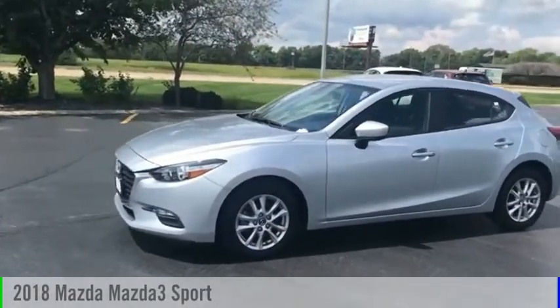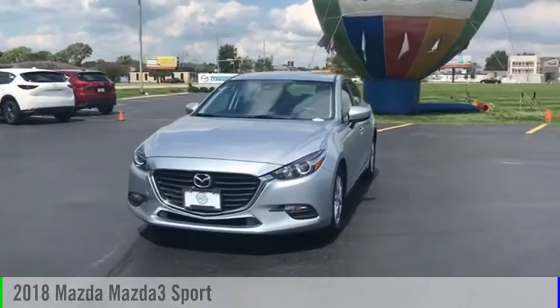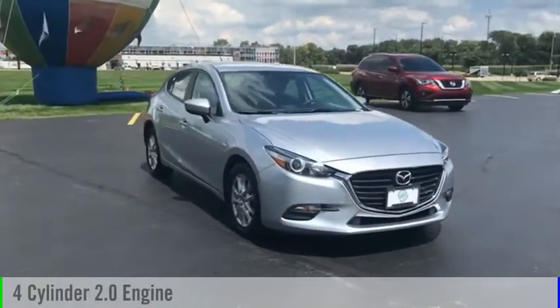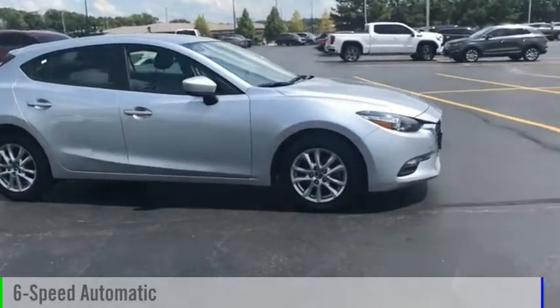Looking for the right vehicle? Check out the 2018 Mazda3. This vehicle is powered by a front-wheel drive, four-cylinder, 2.0-liter engine, and comes with a six-speed automatic transmission.